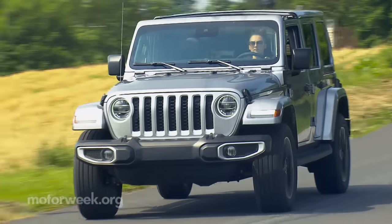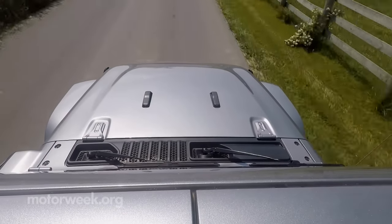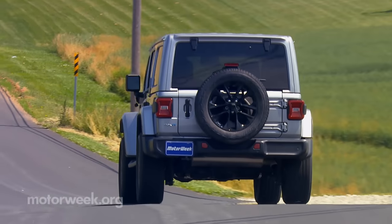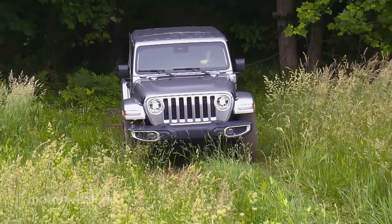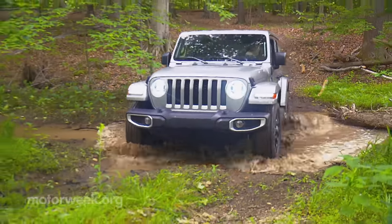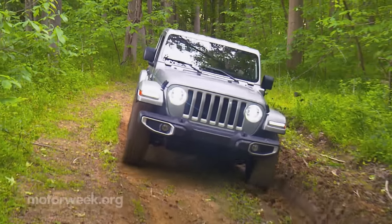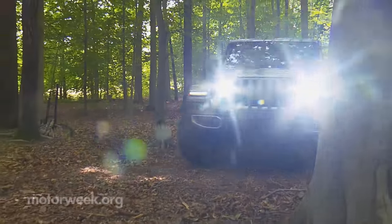In the transition to PHEV status, there have been no compromises of the Wrangler's trail-rated capabilities. Four-wheel drive with two-speed transfer case is still standard. Jeep claims the integration of electric power only enhances the Wrangler's off-road performance. To find out for ourselves, we made use of e-save mode while on the pavement to hit the trail under strictly battery power, allowing us to tread more lightly than ever. Our Sahara trim tester struggled to find grip at times, but was mostly unstoppable thanks to its Select-Trac four-wheel drive system.